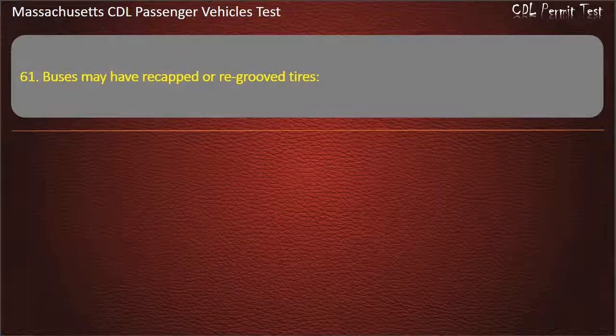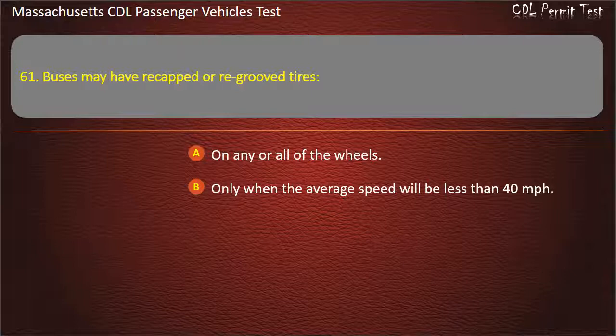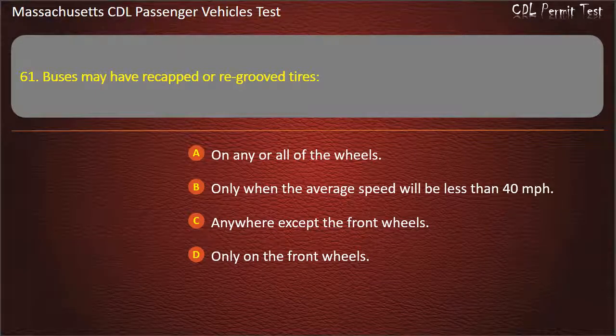Question 61: Buses may have re-capped or re-grooved tires — on any or all of the wheels, only when the average speed will be less than 40 mph, anywhere except the front wheels, or only on the front wheels. Answer: Anywhere except the front wheels.